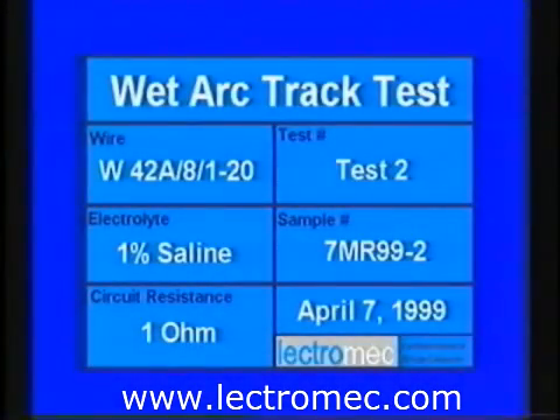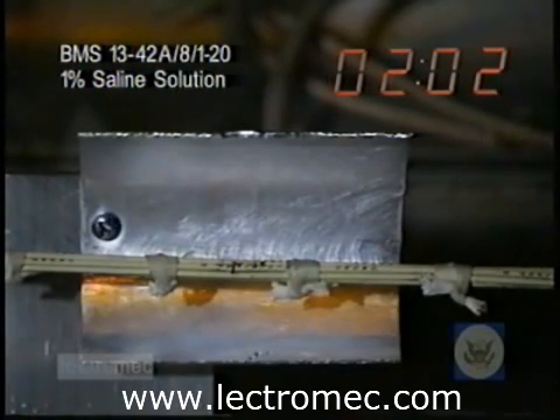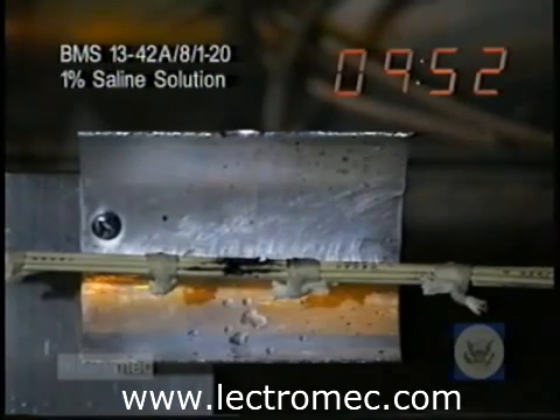The first example was performed using a 1% saline solution dripped onto the area with the nicked wire insulation. The wire insulation type is Boeing material spec BMS 13-42A and the wires are 20 gauge. Soon after the test begins, pinpoints of light can be seen near the edges of the nicks. These are visible scintillations, or tiny arcs, that can slowly degrade the surface of the insulation. As time goes on, the scintillations become more intense and the surface of the insulation chars. The resulting buildup of carbon acts as a conductor on the surface of the wire. Soon, a larger flash of light with an accompanying popping sound occurs.